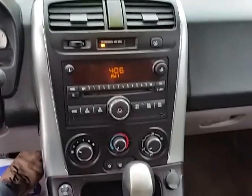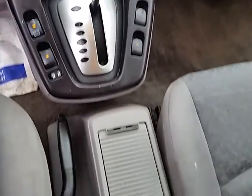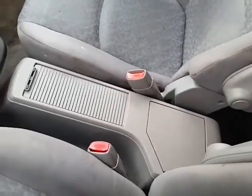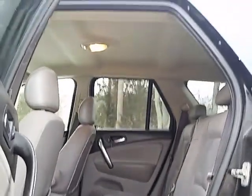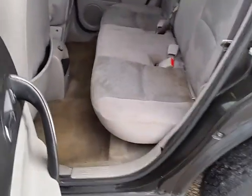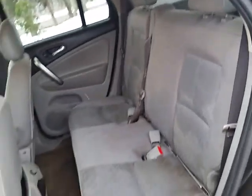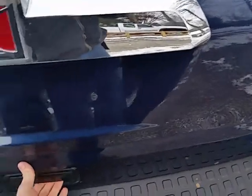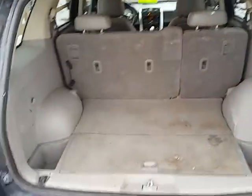There's your radio and your climate control. There's the back seat and the trunk area.